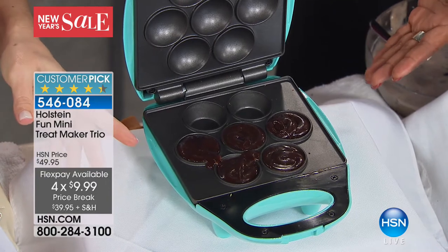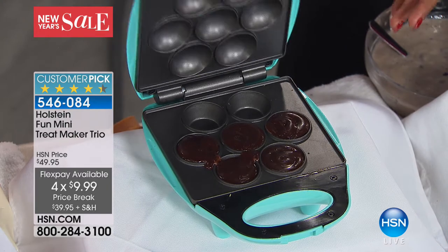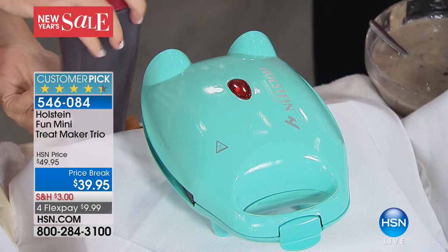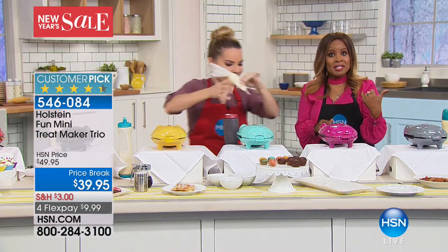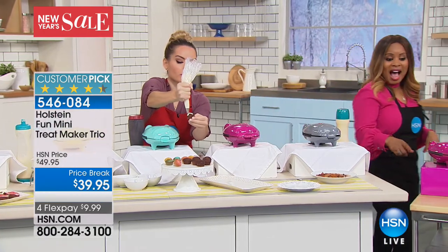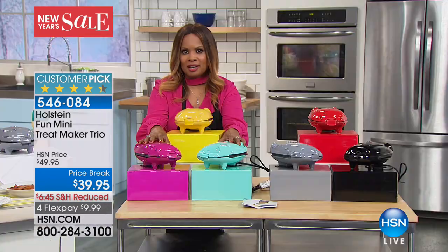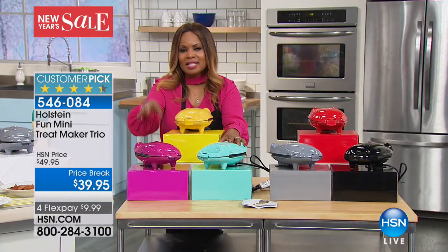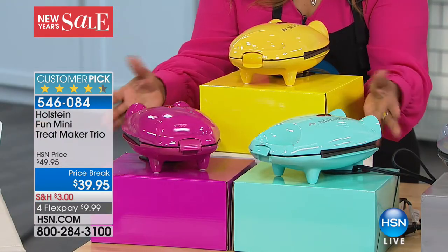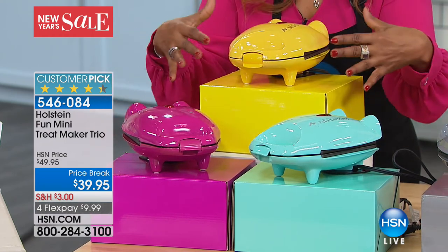Maybe you have a small studio apartment, or a young person going off to university — this is small and compact enough even for a dorm room or an office space. The boxes are included, so this is perfect for your gift closet. There are all sorts of birthdays and celebrations coming up, and this is going to be that perfect little gift to keep in your gift closet.